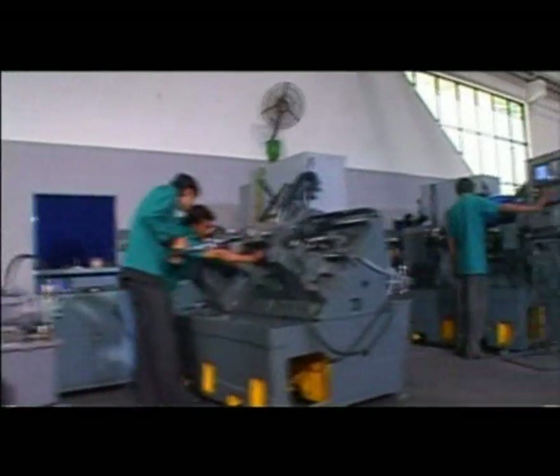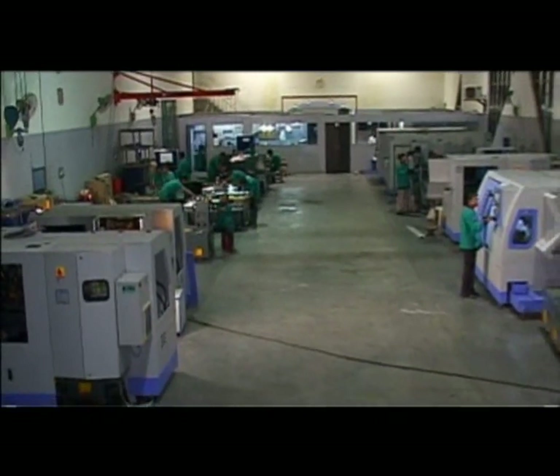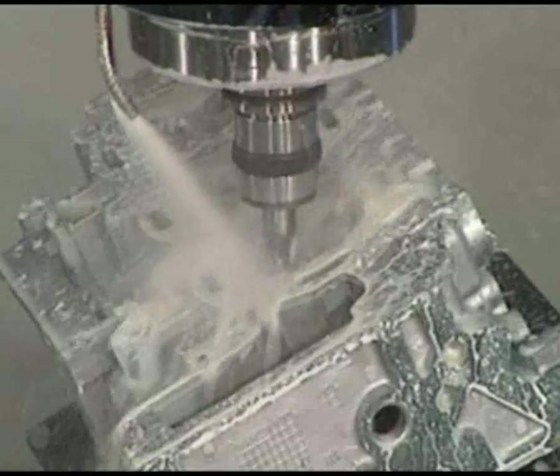Mac Power designs and builds the widest range of C&C machines, which include the Turning Centres and the Vertical Machine Centres.